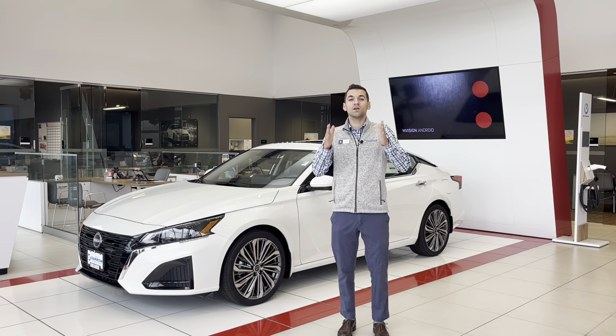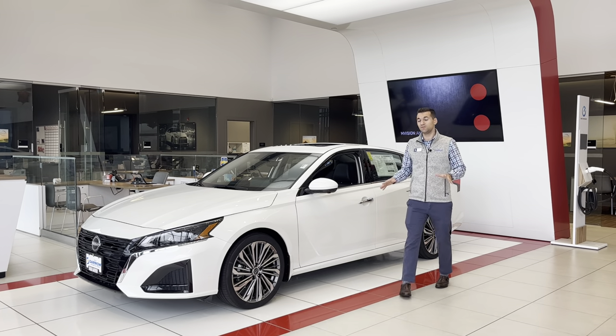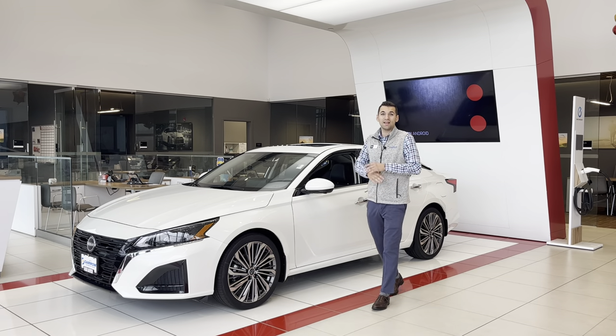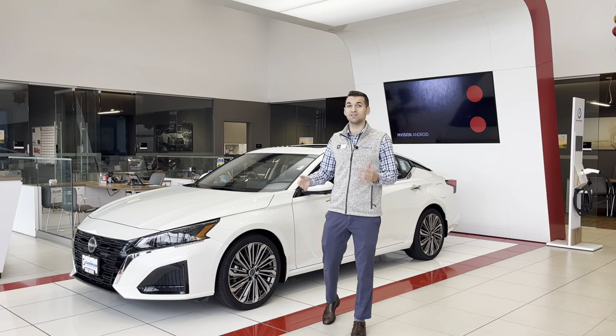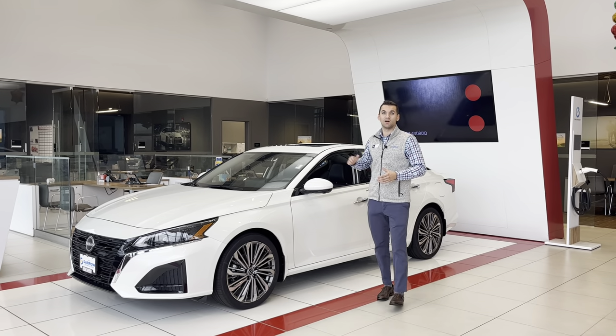We're giving great live market pricing, better discounts, better incentives — everything is giving you a reason right now to check out a 2023 model. So if you'd like to check this out or anything else we have in our inventory, please stop in. We're going to take great care of you and make sure you get a great deal on a nice car.